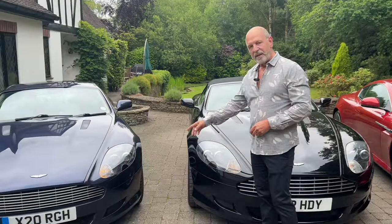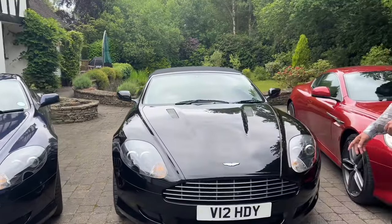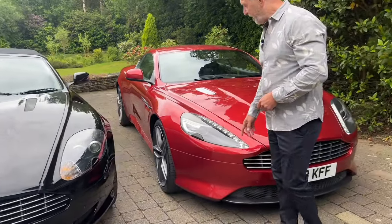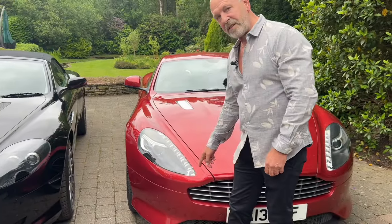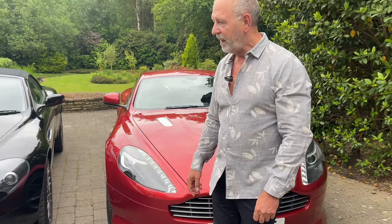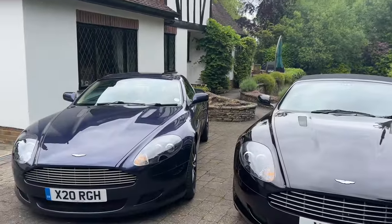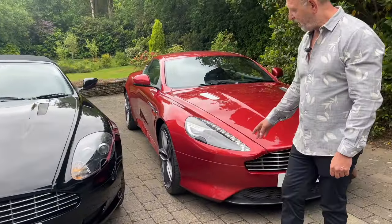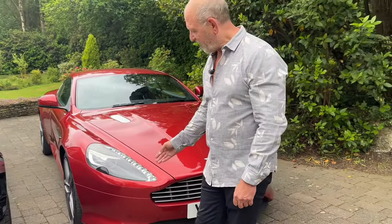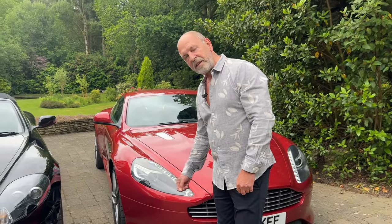In terms of styling on the front end, the headlights are shared between the two earlier models, and it's not until you get to the newer car that they introduced a single headlamp and LED headlights. The bumpers remain the same again until you get to the 2013 car, when it has a more stylistic front end and more of a shark-fin type of spoiler.